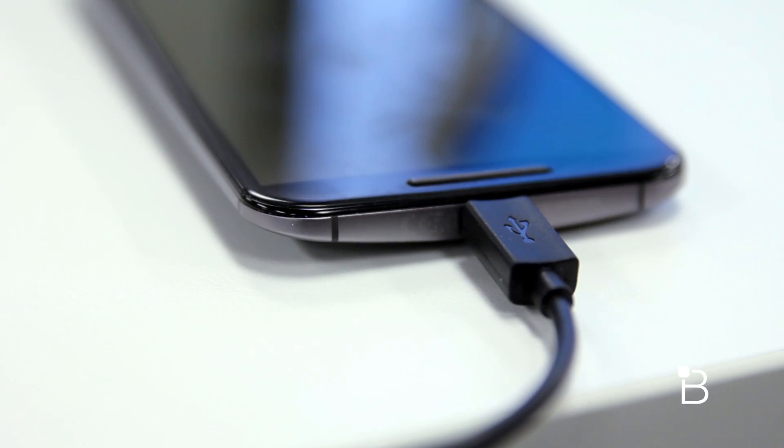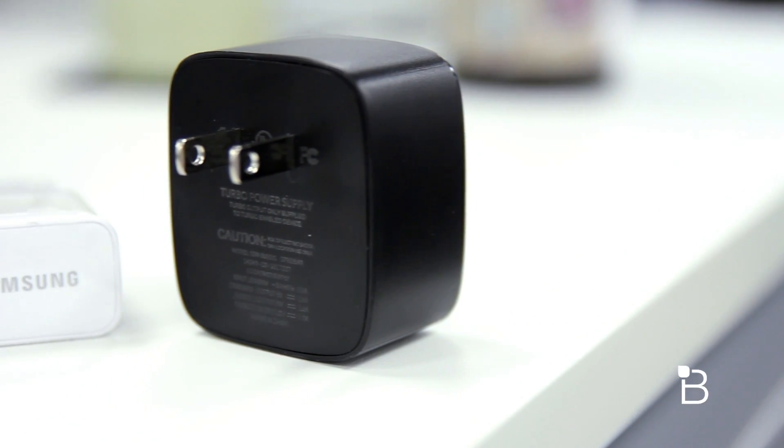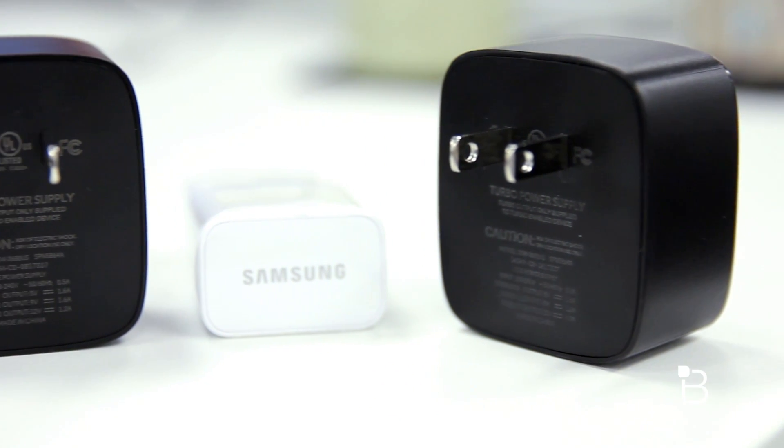There are quite a few devices out in the market that are compatible with Qualcomm's Quick Charge technology, like the Nexus 6, Xperia Z3, HTC One M8, Moto X, and more. What I have in front of me are the new Moto X, the Droid Turbo, the Nexus 6, and the Galaxy Note 4. For the Note 4, we're using Samsung's Adaptive Fast Charger, and a regular charger with the Nexus 6, since it sports the same size 3,220 milliamp battery.